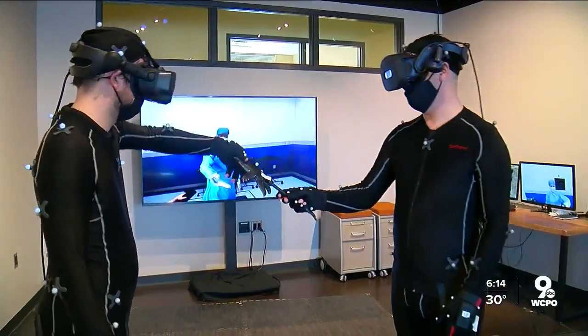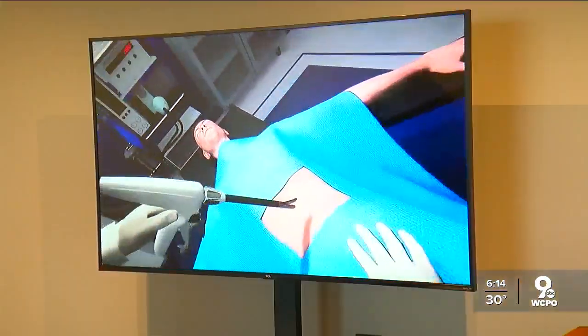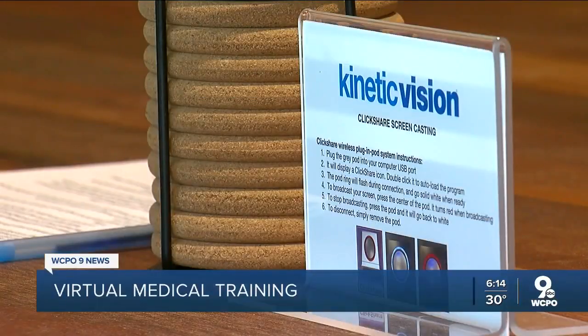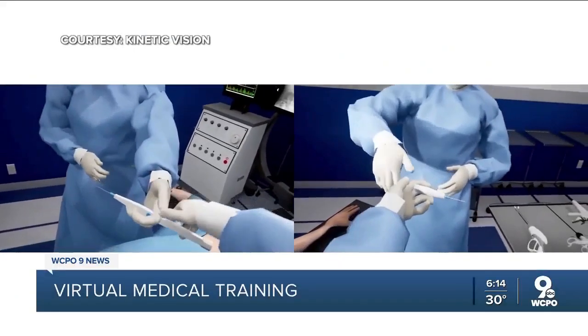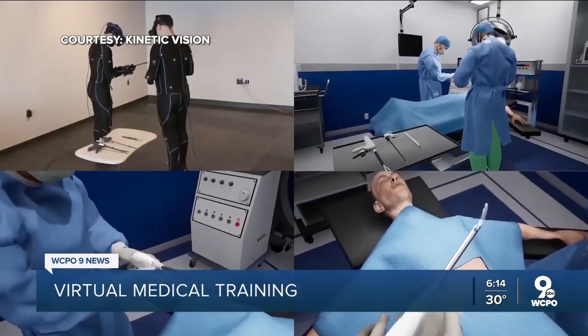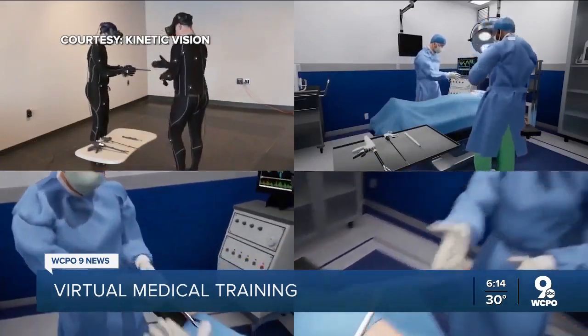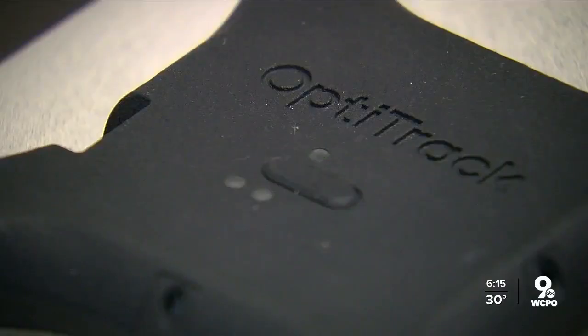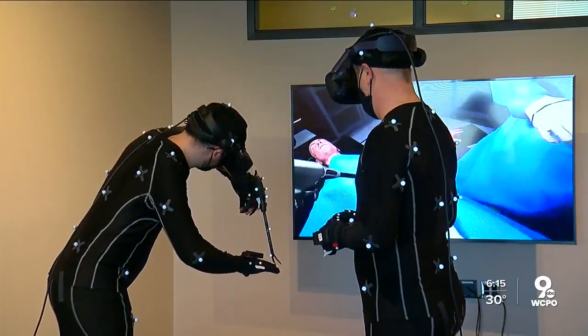It's not your typical operating room. This is our virtual operating room, and it uses two really great technologies: motion capture and virtual reality combined. Kinetic Vision in Evendale spent the last few months developing the technology needed to transport researchers, doctors, and developers of medical devices into a virtual medical setting. This is similar technology to what you might see in making video games or for Hollywood movies and digital effects. What we're doing here is bringing that technology to training people and testing products.